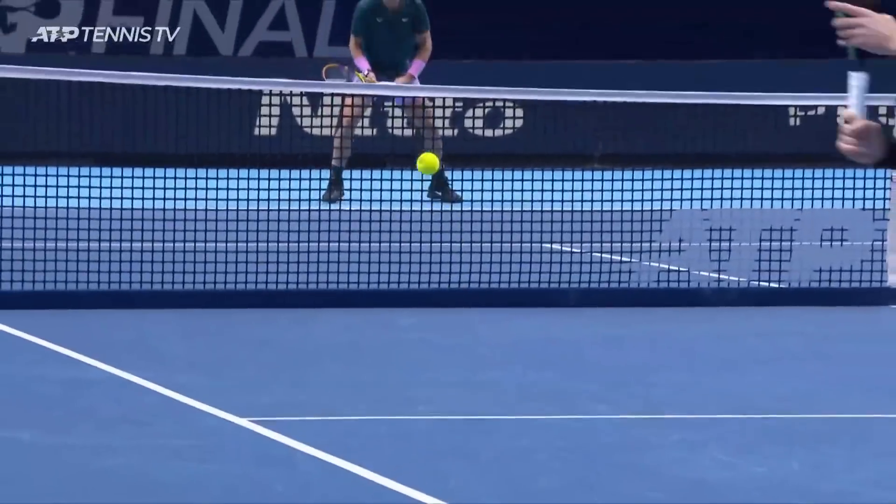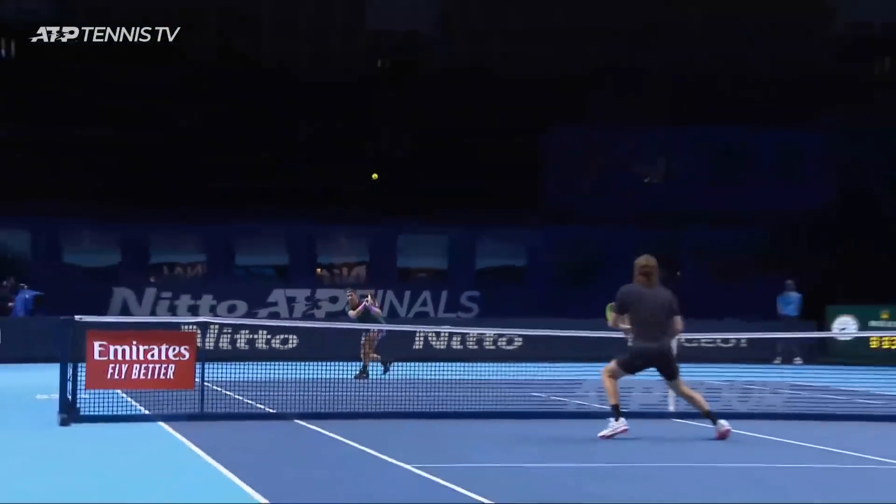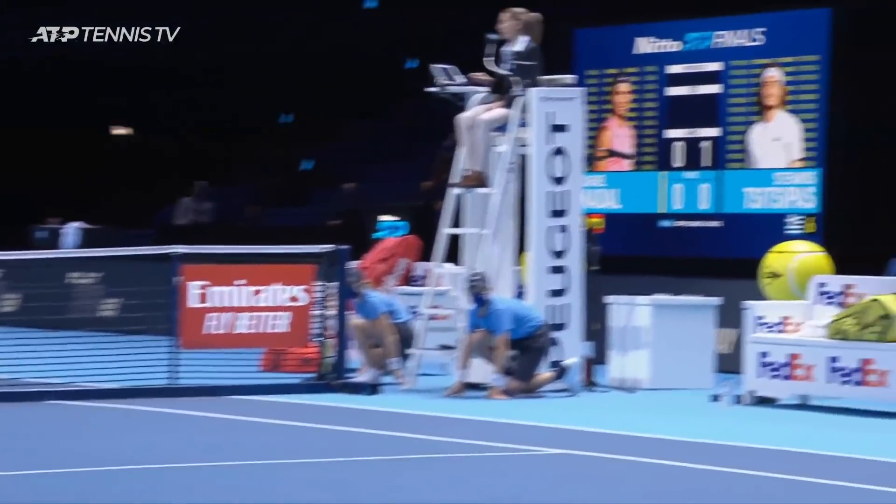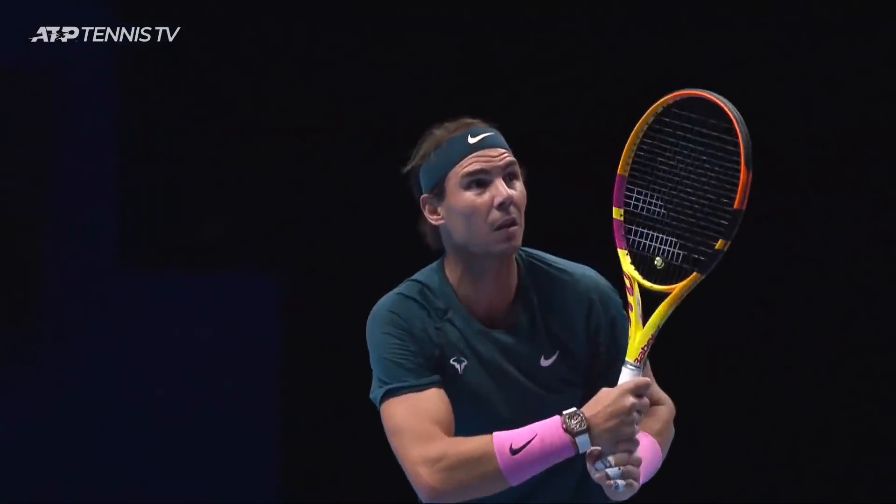Nicely done. Perfectly weighted. Well, it's always a sign that a player's feeling pretty relaxed when they're pulling off feel shots like this. Lovely drop shot lob combo.